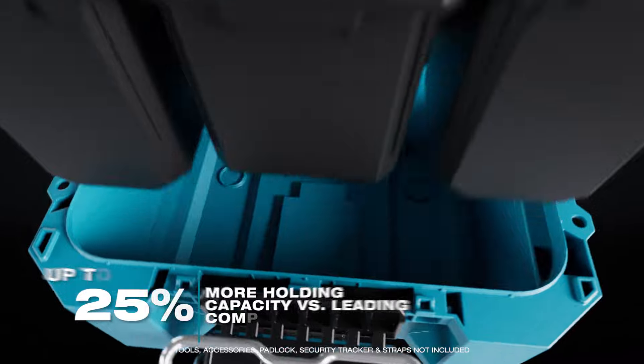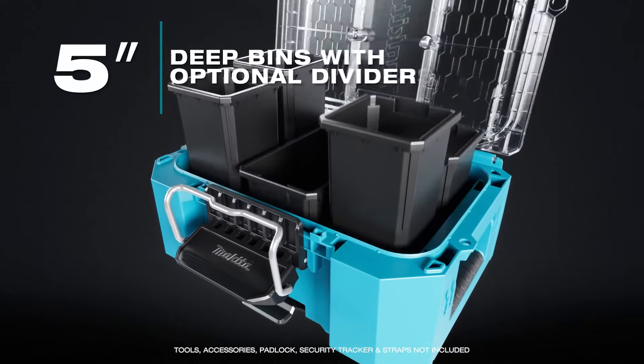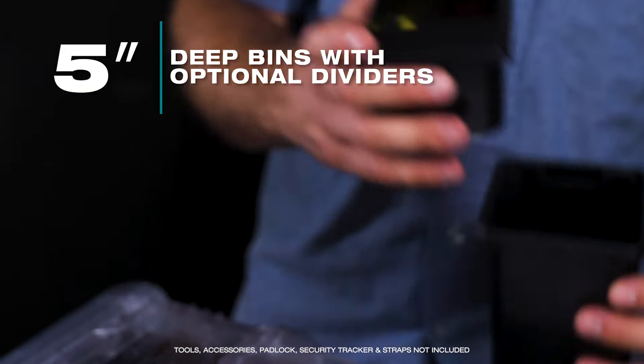With larger organizer bins, this has up to 25% more holding capacity than leading market competitors. The removable 5-inch deep bins are great for holding larger fasteners, but also have a space for a divider to hold smaller components.